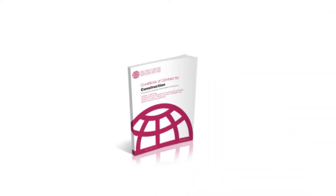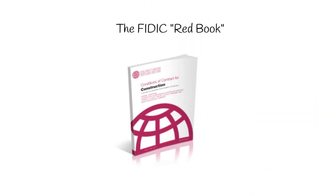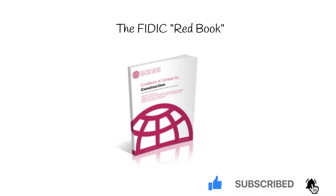In this video, we'll be dissecting the most famous and the most used contract from FIDIC, the Red Book. Before we start, if you're enjoying our videos or found them useful in any way, please be sure to like this video, subscribe to our channel, and hit the notification bell. We upload new videos every Wednesday.